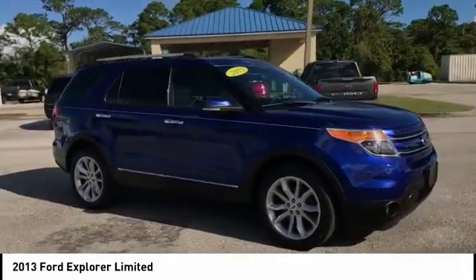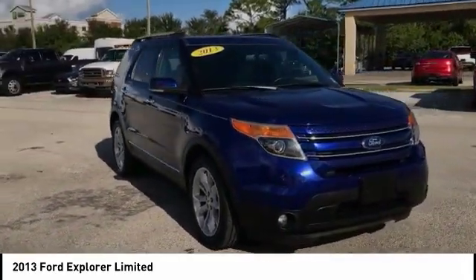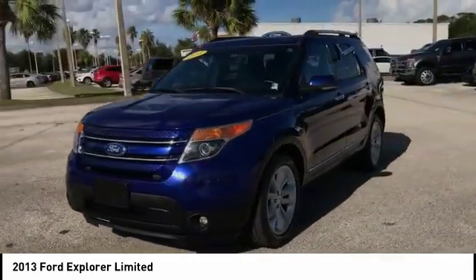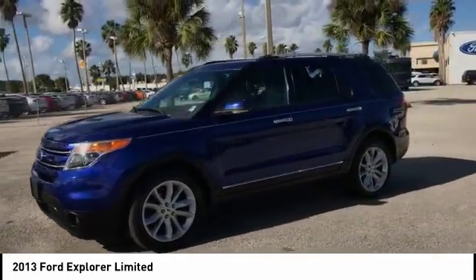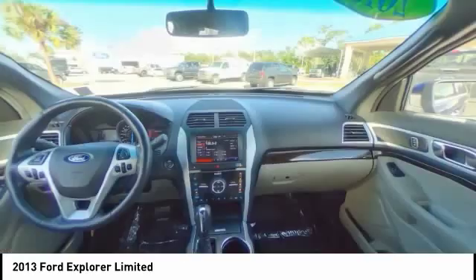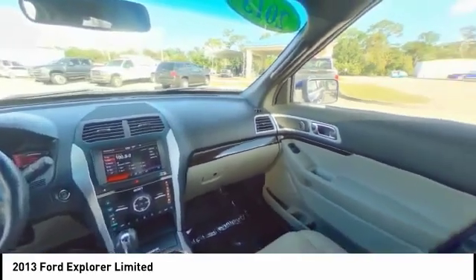Here are some of this vehicle's great options: stability control, traction control, anti-lock braking system, keyless entry, remote engine start, power passenger seat, steering wheel audio controls, back-up camera, leather-wrapped steering wheel, and Bluetooth.